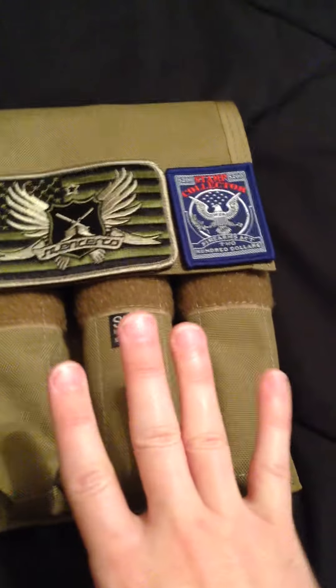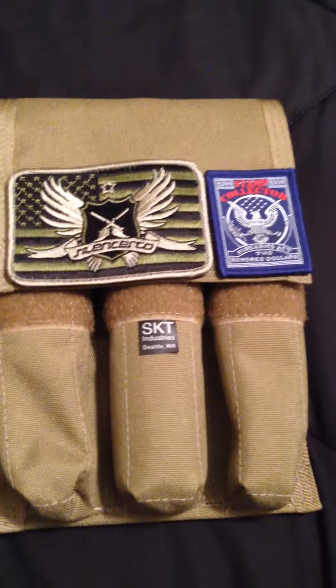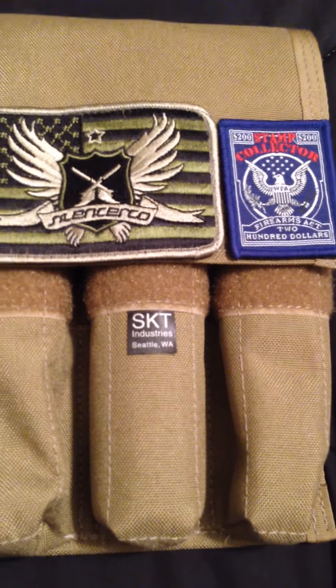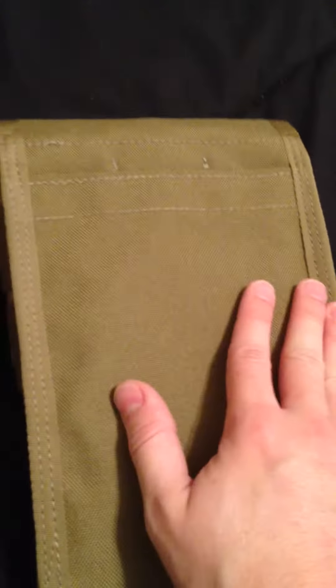They make a one-cell, the three-cell like you see here, and then a five-cell. So if you're looking for something and you've got more than one silencer, look up SKT Industries. They've got a whole bunch of options. They only come in black and in Coyote like you see here. If you need a pad — like a belt loop or something stuck on the back — all you've got to do is ask. He'd be more than happy to customize it.